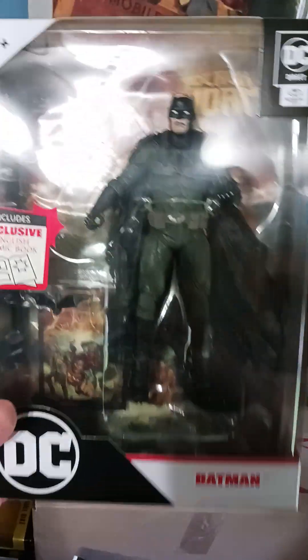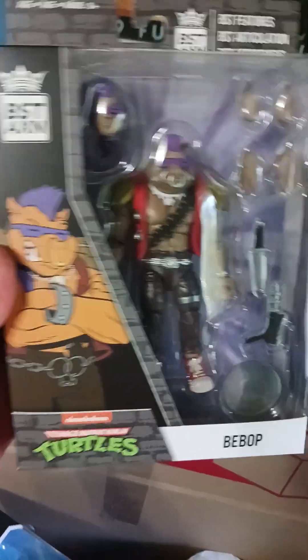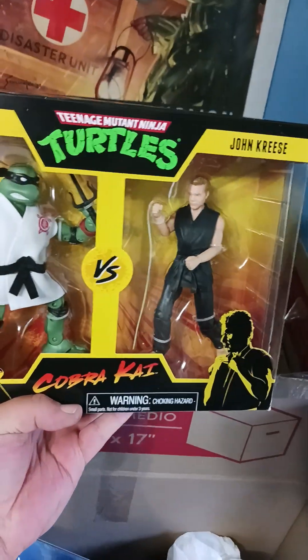Batman Black Adam Batman with a comic — five bucks! More turtles. Got a Bebop figure — they didn't have Rocksteady. And I got another one: this is Raphael vs. John Kreese, Cobra Kai Ninja Turtles.